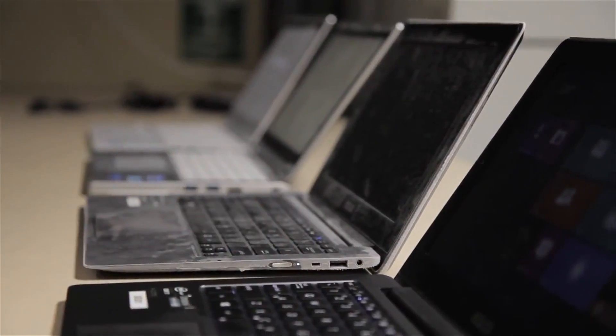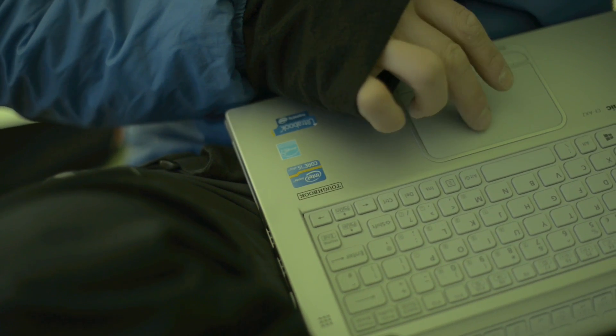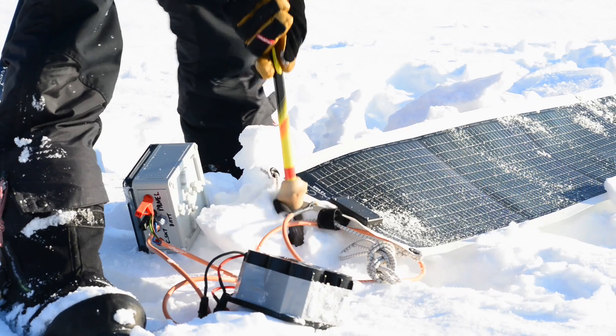Taka and I are using Intel Ultrabooks as the primary tool to communicate our story with the outside world. We'll be writing our daily blog posts and editing and uploading photos and video. Our Ultrabooks will be powered by the solar panels that we'll have attached to our sleds and also on the tent at night.